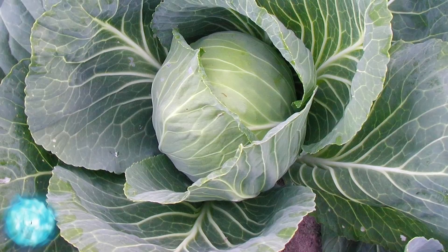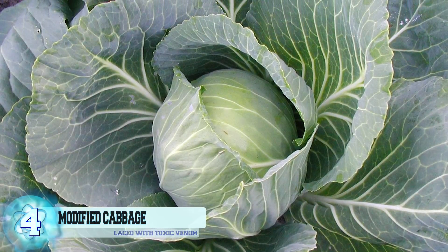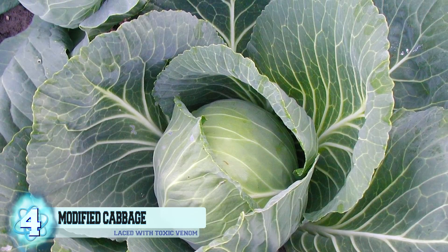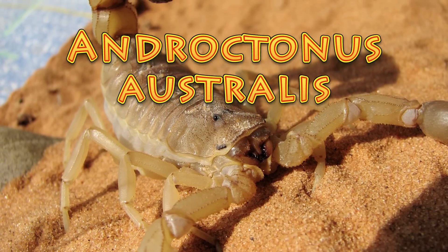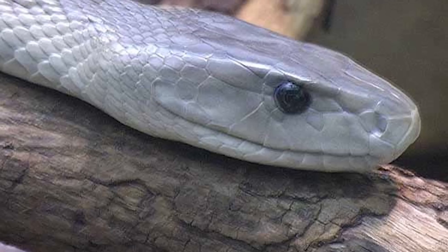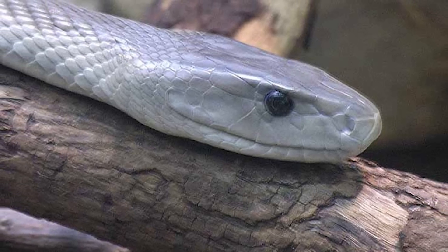Number 4: Genetically Modified Cabbage. Back in 2002, researchers at the College of Life Sciences in Beijing created a strain of cabbages laced with one of the most toxic venoms known to man. This venom is derived from Androctonus australis, a species of scorpion that is one of the deadliest in the world and claims several lives each year. Their venom is as toxic as that of the black mamba.